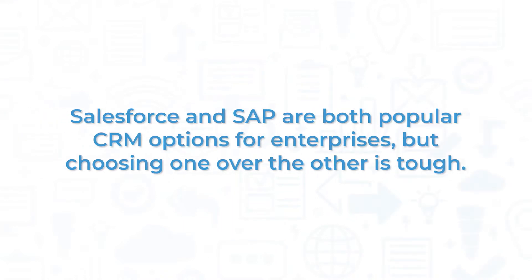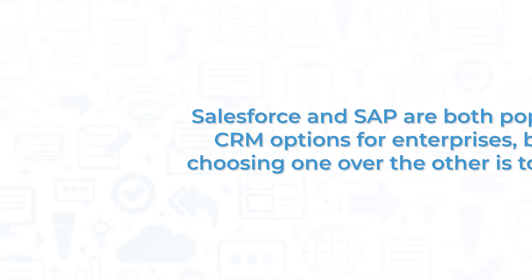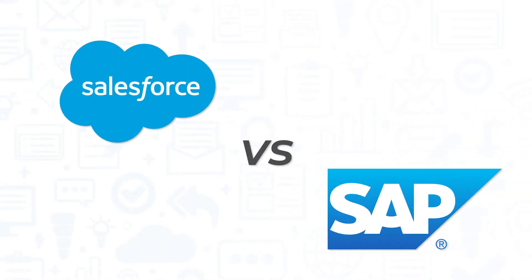Salesforce and SAP are both popular CRM options for enterprises, but choosing one over the other is tough. In this video, we'll compare these CRM systems side-by-side to help you decide which is better for your business.